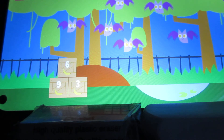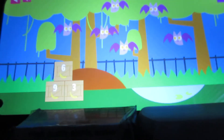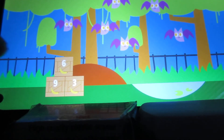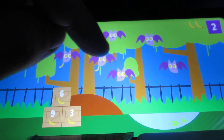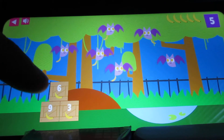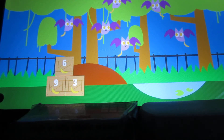Which crate has the same number of bananas as there are bats? Here there are six bats, so you need to tap the box that shows number six with the bananas and give them to the bats. Give each bat a banana. Four, five, six. The six bats are thrilled with their six yellow bananas.